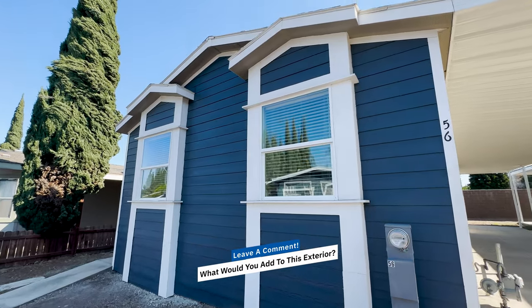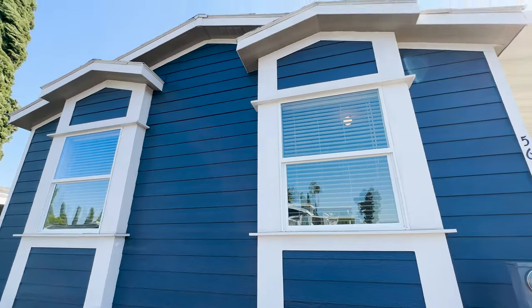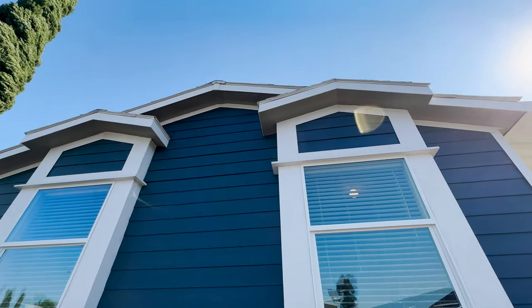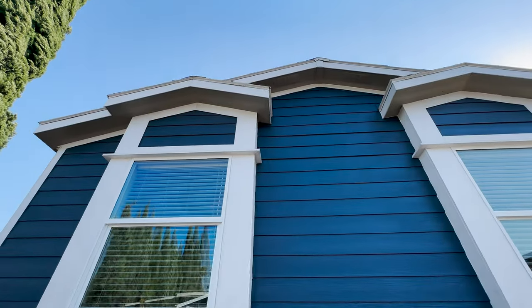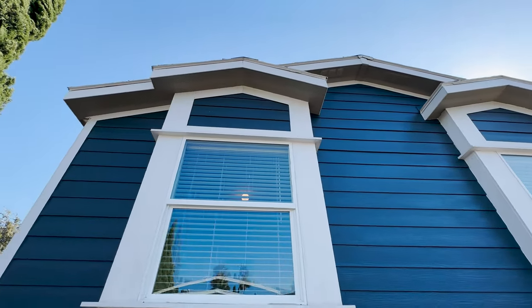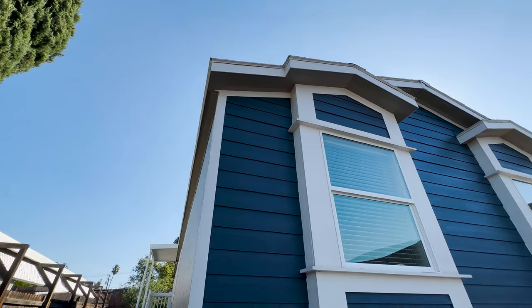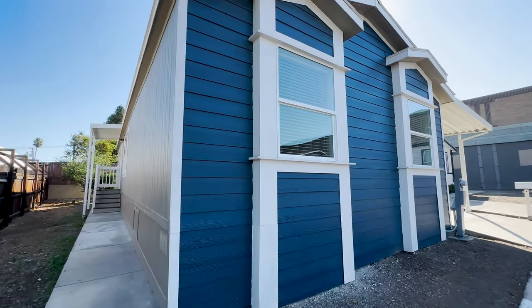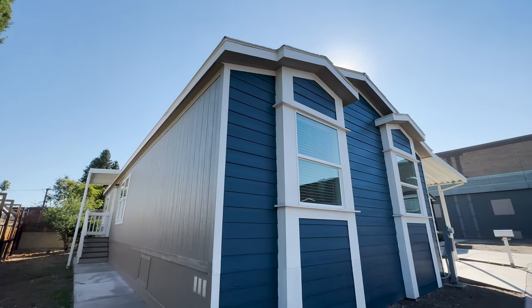This home looks great. We even have the 12-inch eaves on the front and on the side. If your lot allows you to have eaves and the lot's large enough, then you should definitely add the eaves to the home — it protects the home a little bit. On this home, we were able to add the eaves and the hoods.